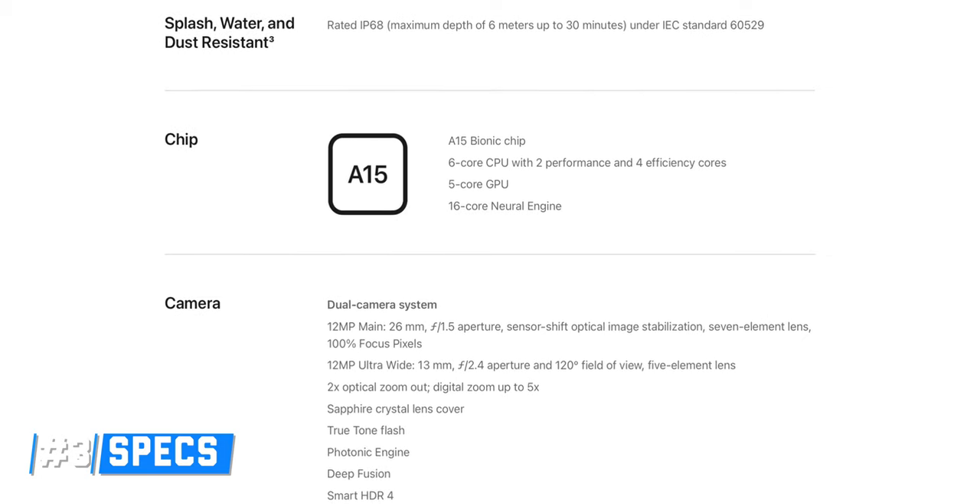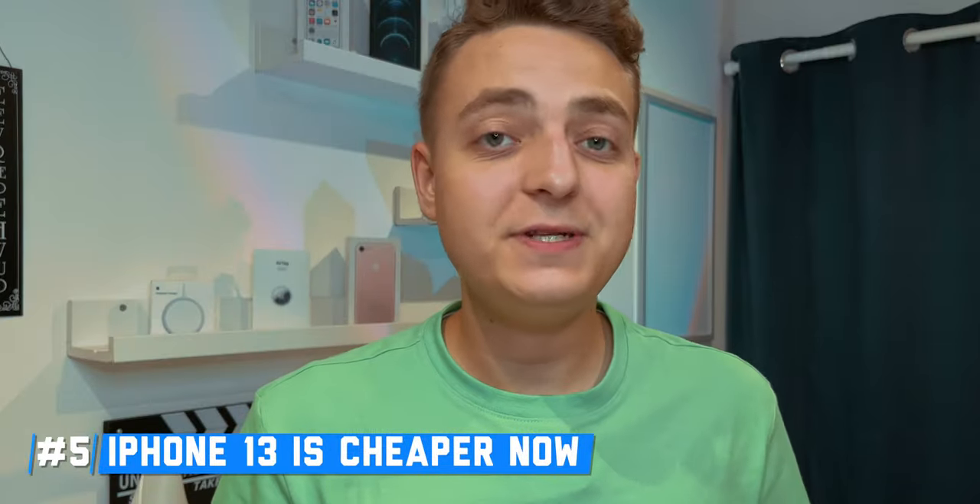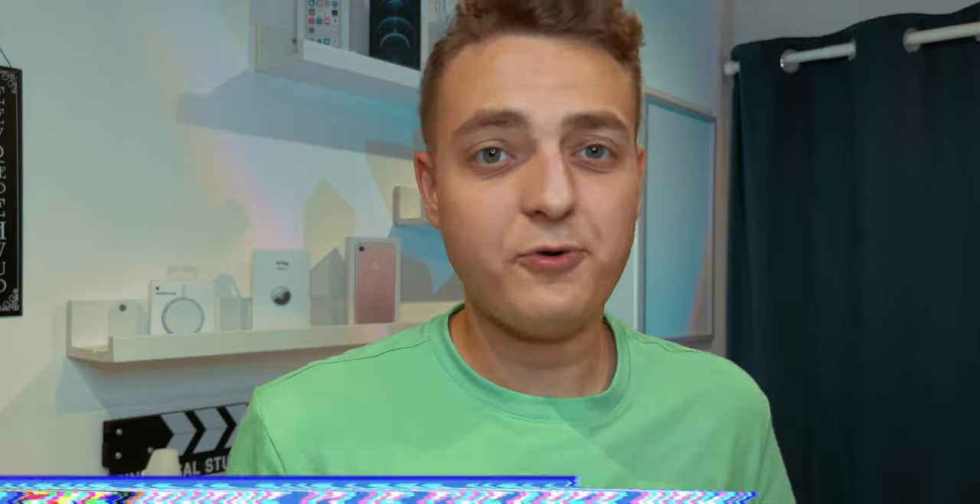Another reason is no major spec upgrades. This phone still has the A15 Bionic chip. Of course, there are slight upgrades within the chip itself. It hasn't been 100% confirmed yet, but the iPhone 14 and 14 Plus are also shipping with 6GB of RAM, as opposed to 4GB from the iPhone 13, so it's going to be a little bit smoother. But other than that, processor-wise and performance-wise, the iPhone 14 and 13 are exactly the same. Another reason is that the iPhone 13 is now cheaper and brings pretty much the same features as the 14.